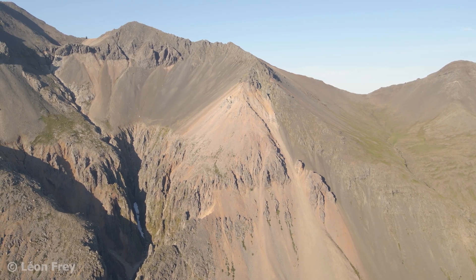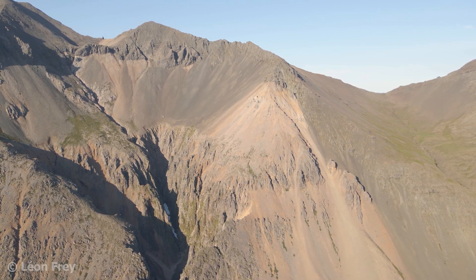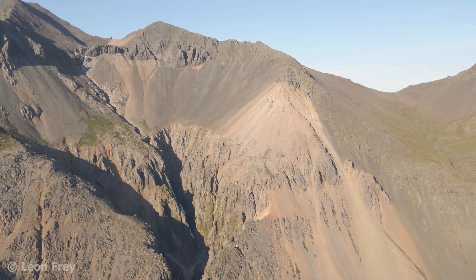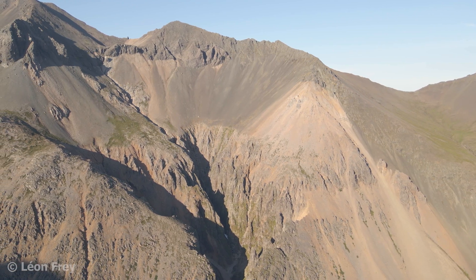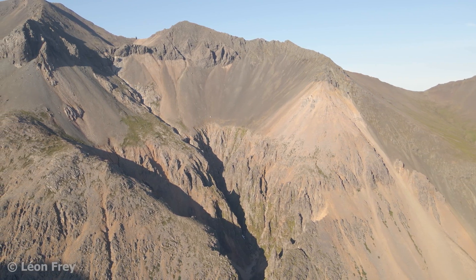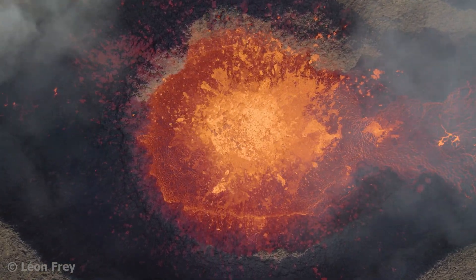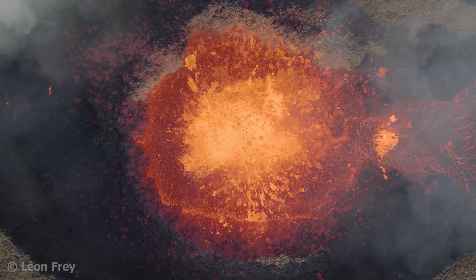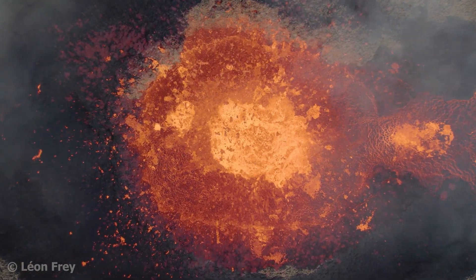So as we see, even when a volcano becomes extinct, its story continues, leaving behind new landscapes and fascinating geological records. And while some volcanoes reach the end of their life cycle, new volcanoes are being born, driven by the magma beneath them. In the next video, we'll explore the difference between magma and lava — a key concept in volcanology.